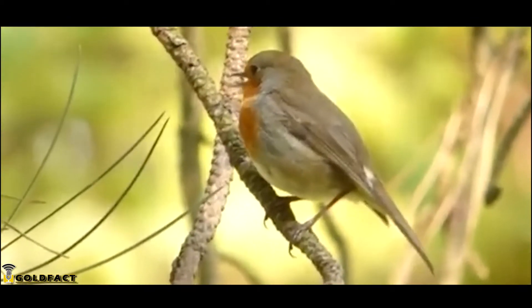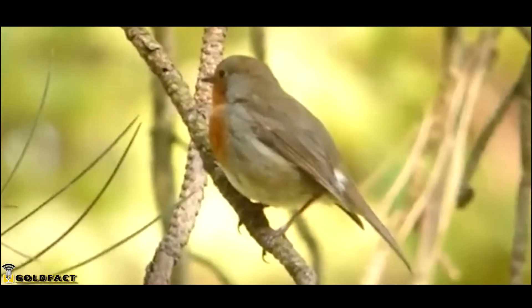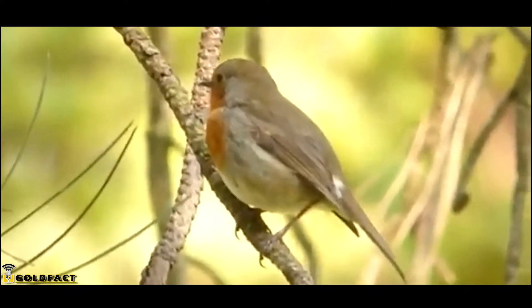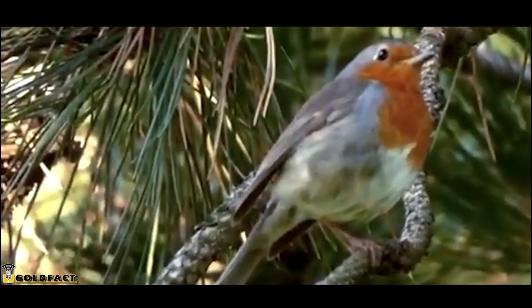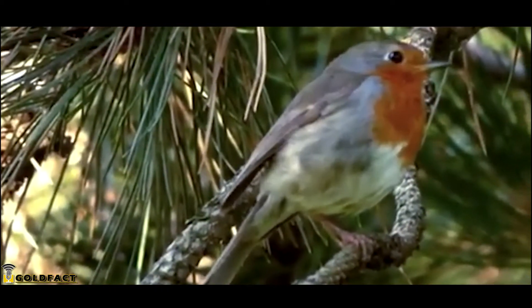This is probably pretty obvious, but American Robins are from America, while European Robins are from — well, actually, they're from a few places. European Robins live throughout Europe, as well as western parts of Asia and northern parts of Africa.